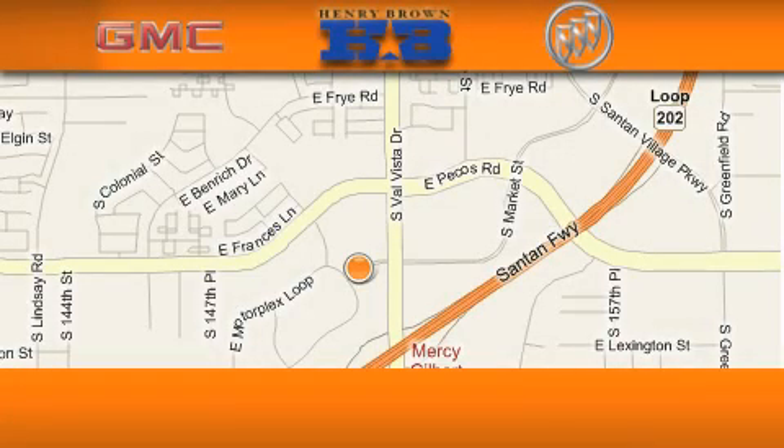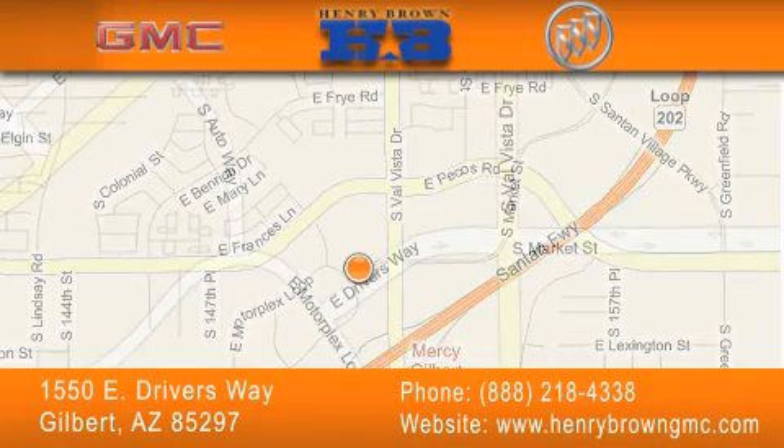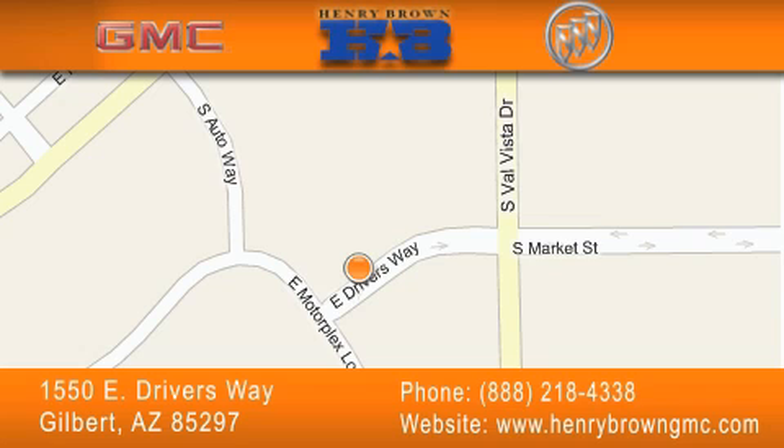Henry Brown Buick GMC is located at 1550 East Drivers Way in Gilbert. Our goal is to exceed all of your expectations to ensure that you'll return for future visits. Cars and trucks cost less and trades are worth more at Henry Brown Car and Truck Store.